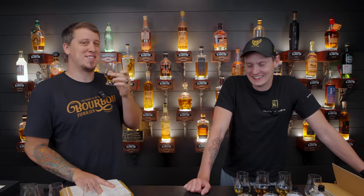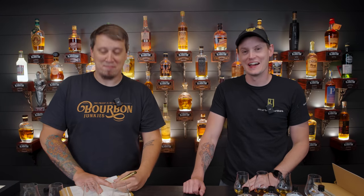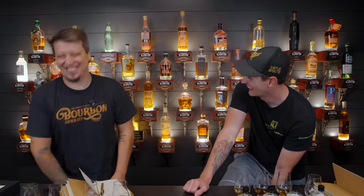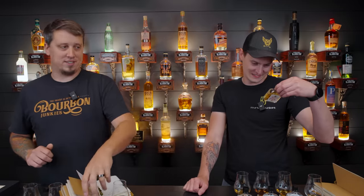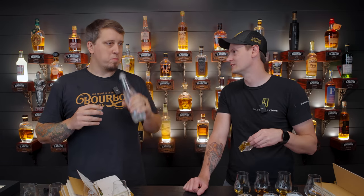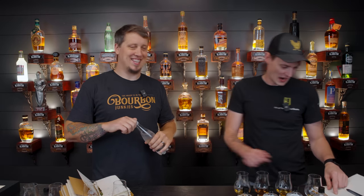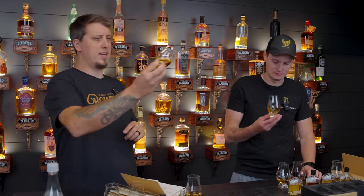Guessing the proof on Sample A — one of us confidently calls 95, the other hedges around 102 to 105. It's revealed at 51.3% ABV, which is 102.6 proof. One of us wrote down 102 — pretty close.